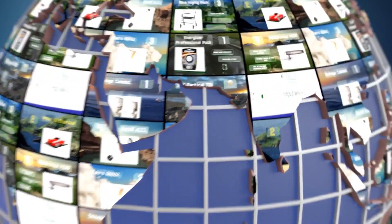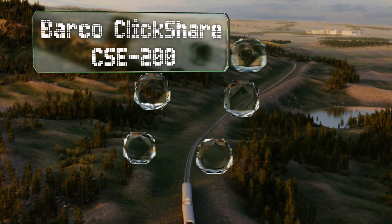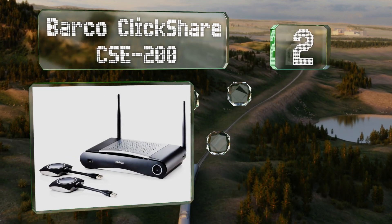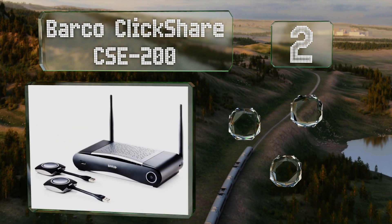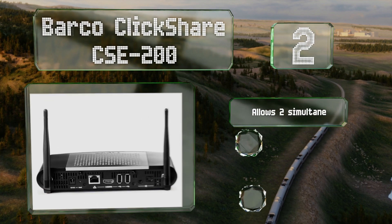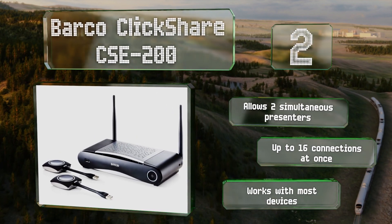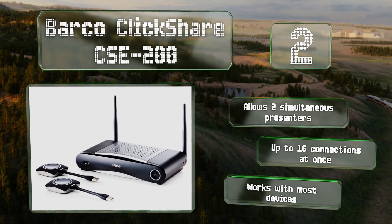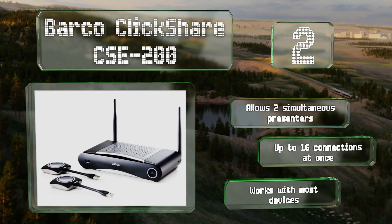At number two, the Barco ClickShare CSE-200 uses proprietary dongles to communicate, making it easy for IT engineers to implement within a high-security network. You can connect with the click of a button, and LED indicators alert you when syncing is complete. It allows for two simultaneous presenters and up to 16 connections at once, and it works with most devices.